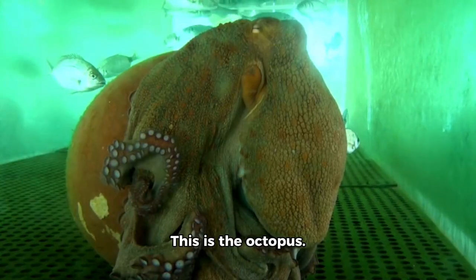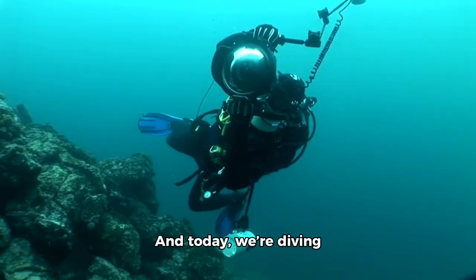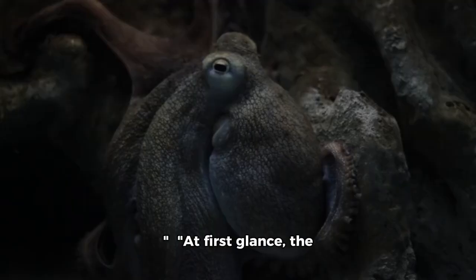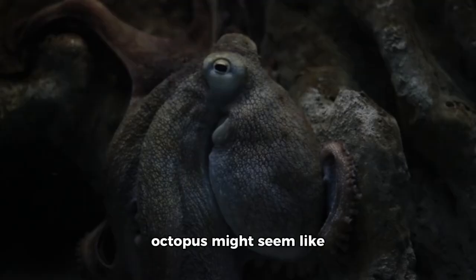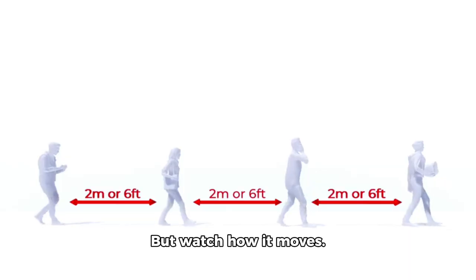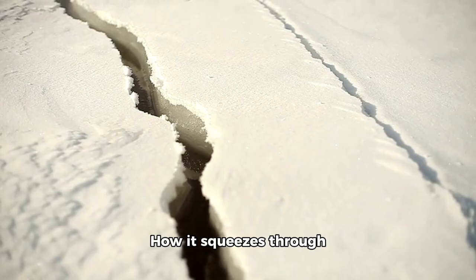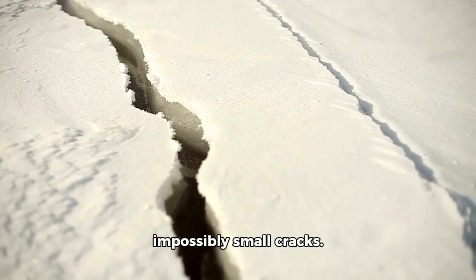This is the octopus, and today we're diving into the science behind this underwater genius. At first glance, the octopus might seem like just another sea creature — but watch how it moves, how it changes color, how it squeezes through impossibly small cracks. It's not just adapting. It's thinking.